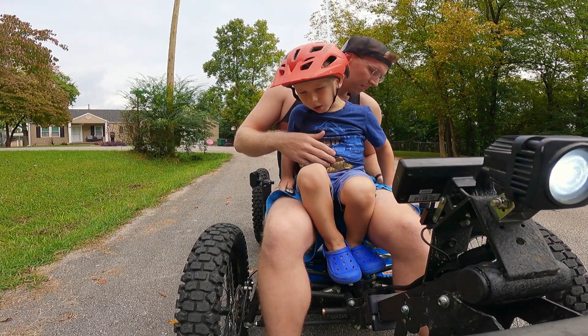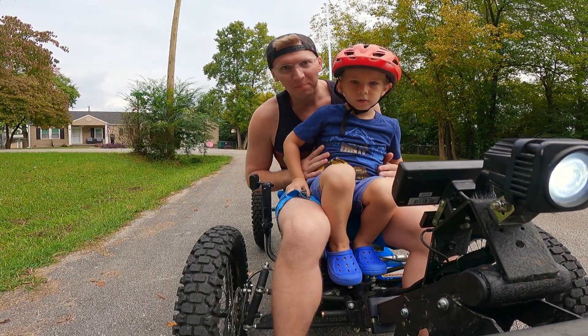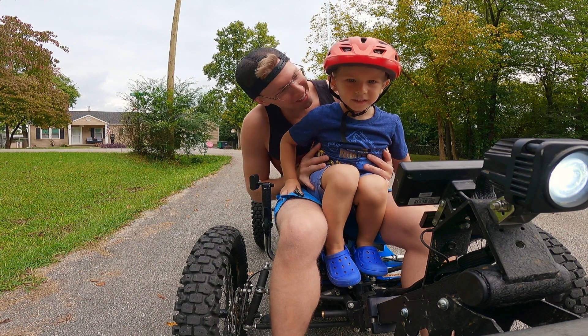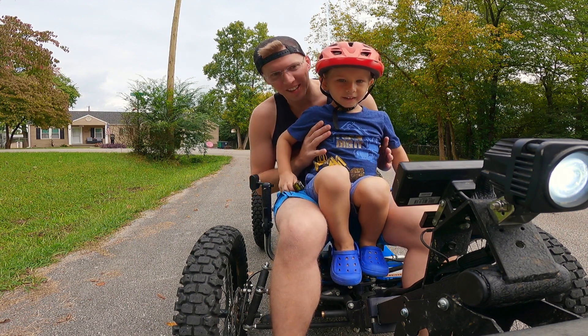Are you okay? Just holding on? Are you having fun? Tell the camera how much fun it is. Are you having so much fun? You want to go really fast? Okay, let's sit back.